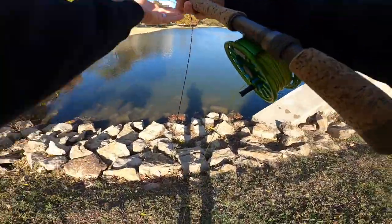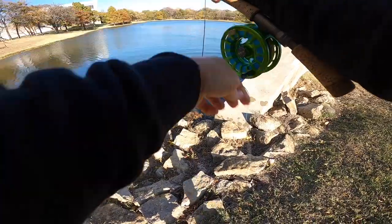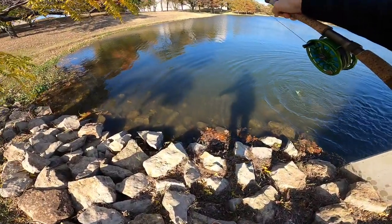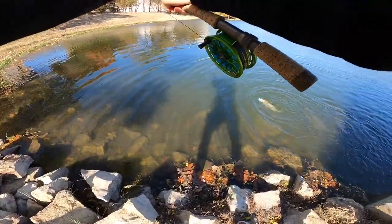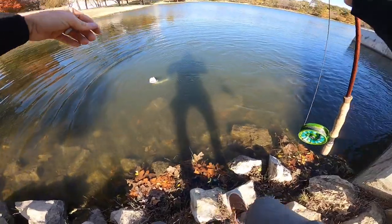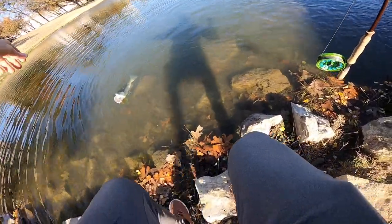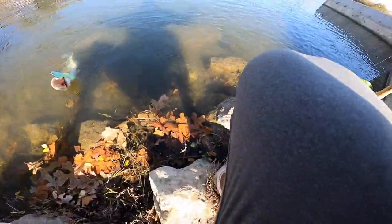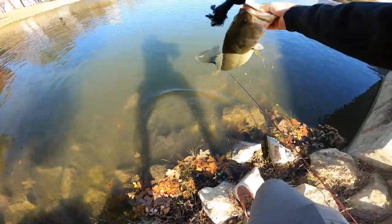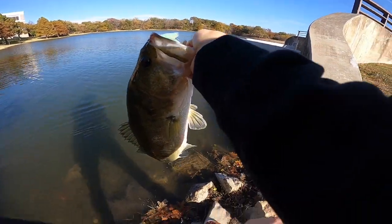Oh gosh — biggest one yet! Y'all, that's a big one, that's a true giant. This is a big one whether it's a fly rod or casting gear right here. Oh my gosh y'all, a giant! Oh my gosh this thing is big — on the concrete! How do I land this thing? He's a big one, easy on that new reel!